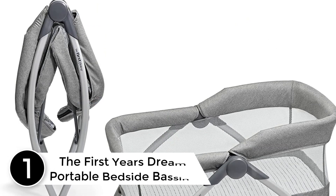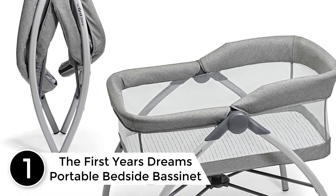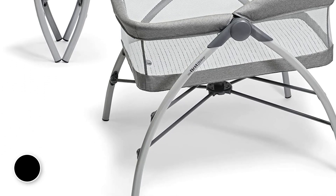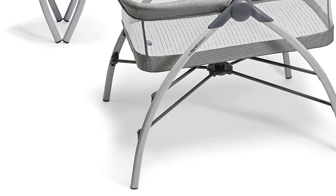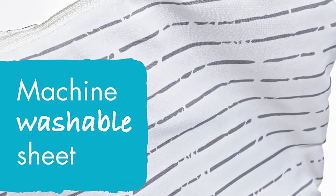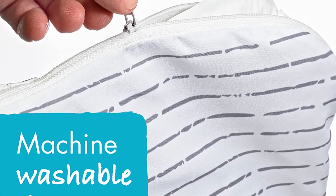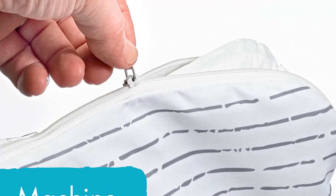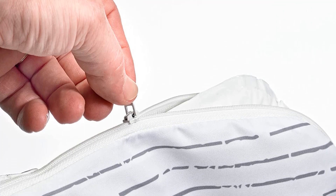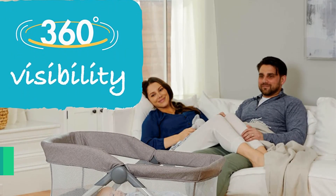Finally at number 1: The First Year's Dreams Portable Bedside Bassinet. Do you plan on taking your baby on trips or overnight adventures? If so, you will need a portable bassinet. Our top pick for traveling families with infants is the First Year's Dreams Portable Bedside Bassinet. It disassembles in seconds and you only need one hand. Sometimes portable sleeping items are uncomfortable — thin mattresses, rough fabric, or bulky setups lead to travel problems.